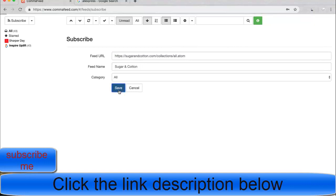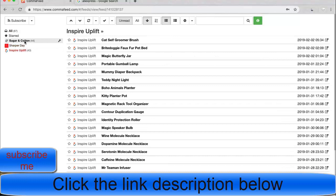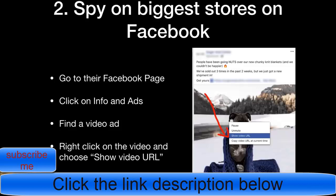Once you click Save, you'll have the feed. Here you can see what the biggest stores are uploading, and you can see all the dates for when they uploaded each product. This is a really good way to see what other people are putting on their store. Make sure to have at least 30 of those biggest dropshipping stores on your list so you have plenty of products to choose from.